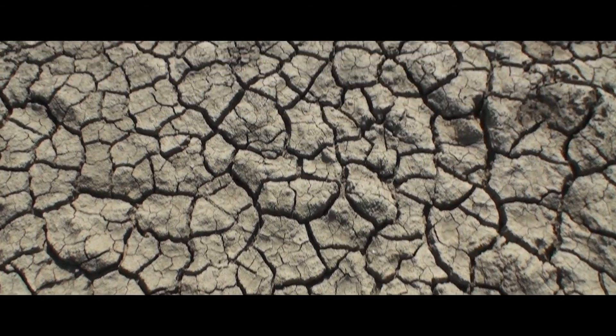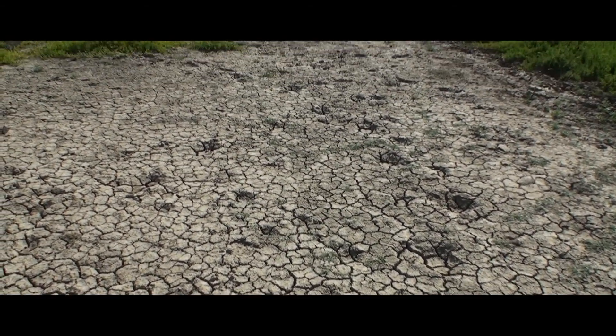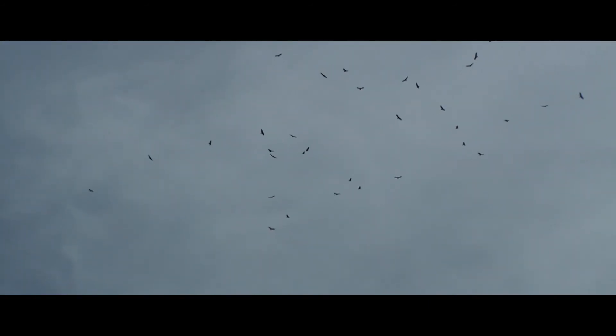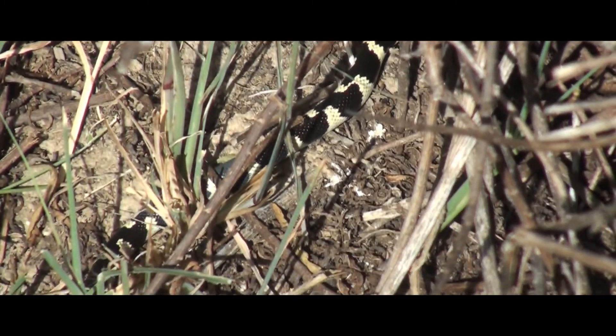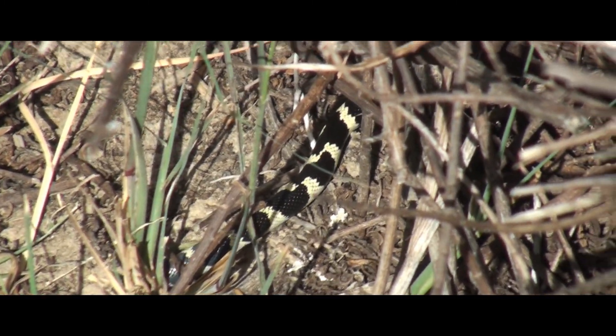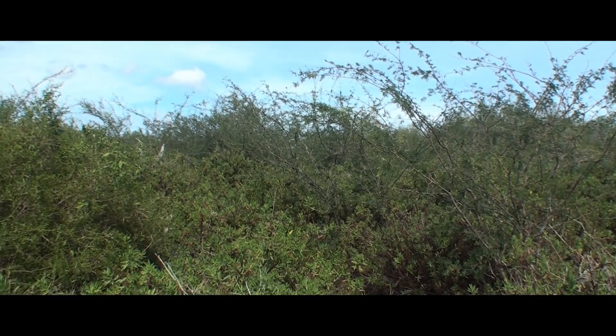Seems it hasn't rained here in quite a while. A little later, vultures start to circle above us, which makes us rethink our strategy. Then we encounter some more wildlife — a rather rough bushwhack through thorny bushes. But eventually we make it to the top of the hill and enjoy a great view of the bay.